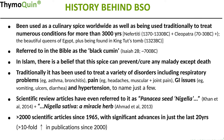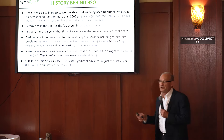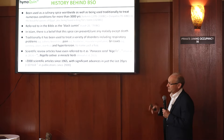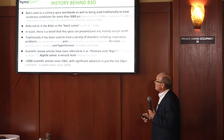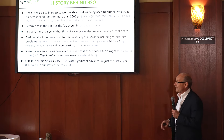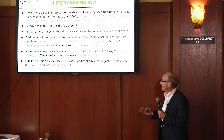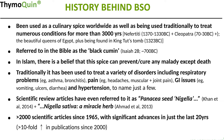The history behind black seed oil goes back over 3,000 years where it's been used as a spice and traditionally for a variety of disorders. It goes back to even 1300 BC — it was found in King Tut's tomb and was used by Nefertiti as well as Cleopatra for maintaining their beauty. It's referred to in the Bible as black cumin in Isaiah 28, written in approximately 700 BC. In Islam, there's a belief that the spice can prevent or cure any malady except for death.